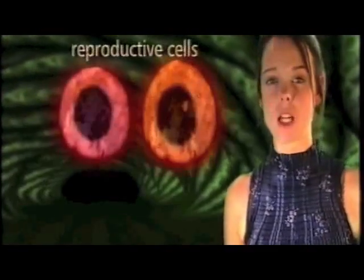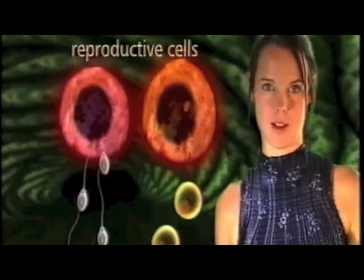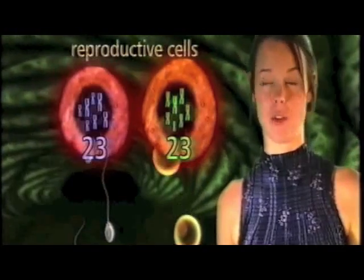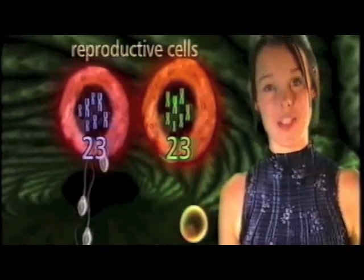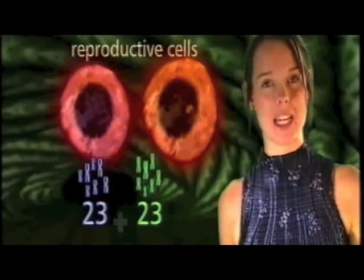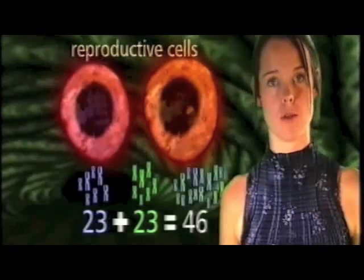Surely this means that every sperm cell and every egg cell only has one set of chromosomes — 23 single chromosomes instead of 23 pairs. Exactly. Reproductive cells which produce sperm and egg cells are very special because of this. They are the only cells in our body to have a single set of our 23 chromosomes, so that when the egg is fertilised, we get an equal number of chromosomes from each parent, giving us the full set of 46 chromosomes in pairs.